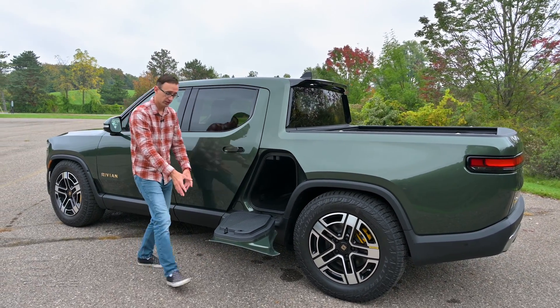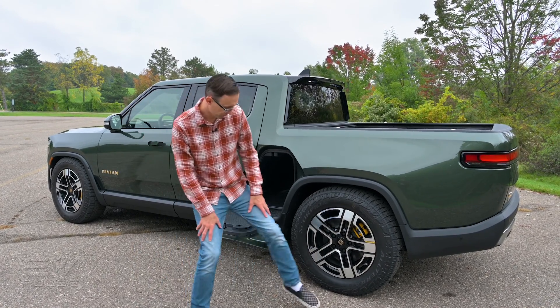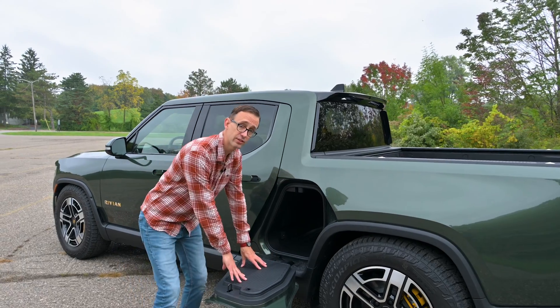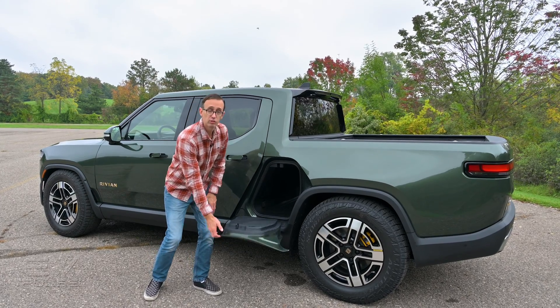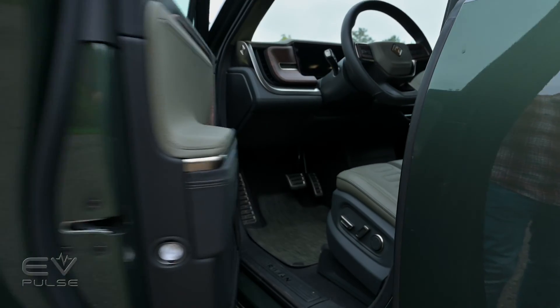The doors are super high quality, and once folded down they support up to 250 pounds — a great place to sit while camping, putting your shoes on, or even standing to reach the roof of the truck. Overall, the gear tunnel is a super clever use of space on the R1T.